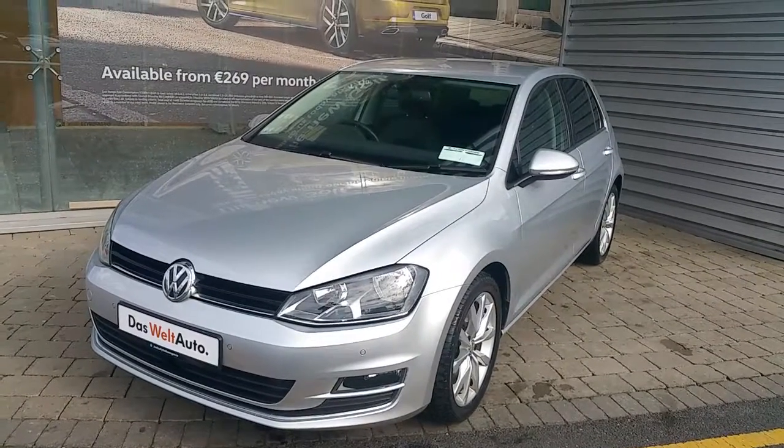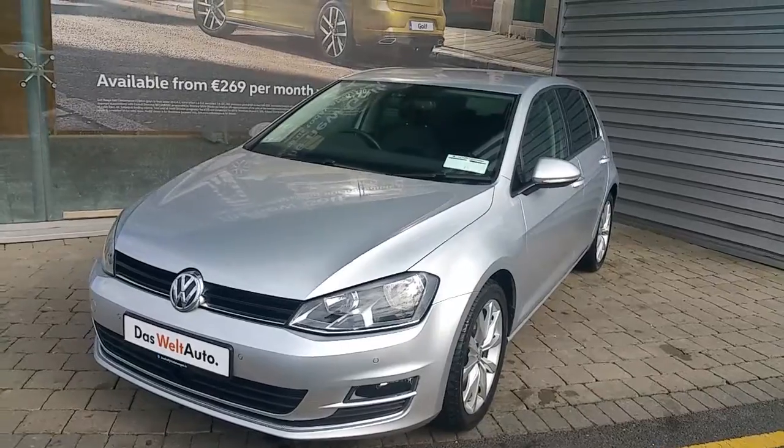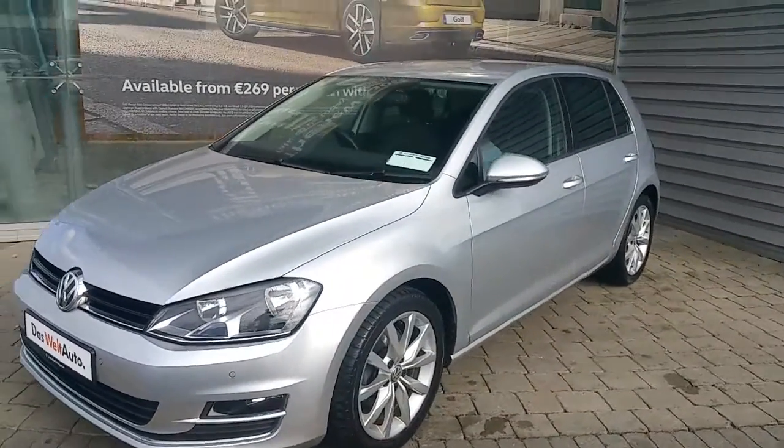Hello and welcome to Adolfi Volkswagen Airside. This is a 161 Volkswagen Golf Highline. As you can see, it's got fog lights, and parking sensors in the front and rear of the vehicle.